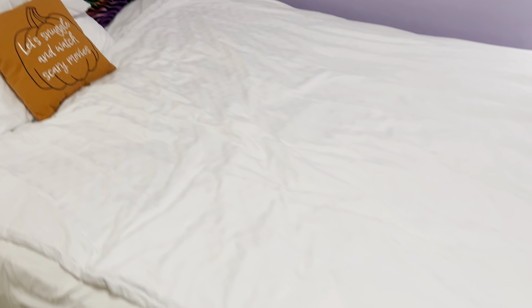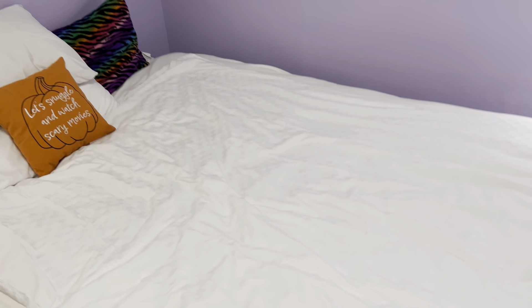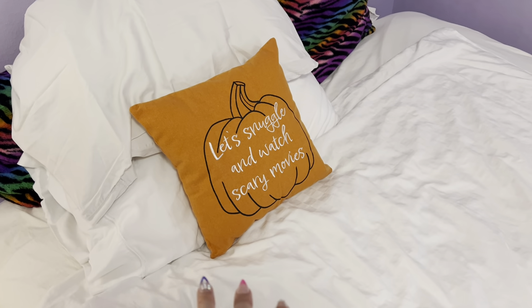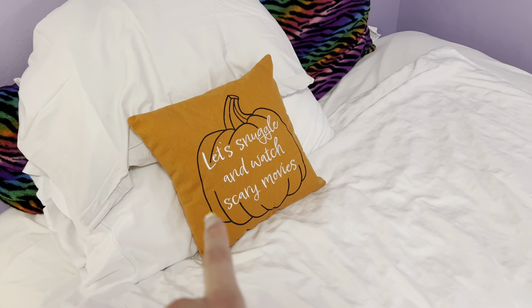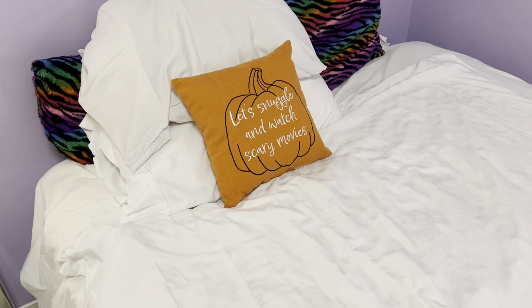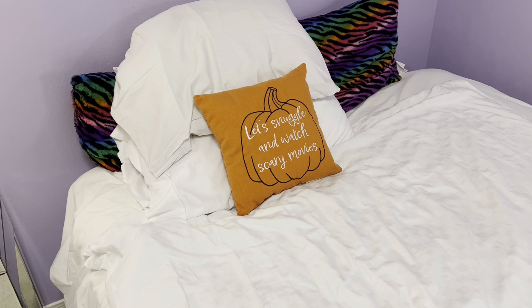Let's start with the bed. This is pretty much what my bed looks like — nothing too fancy, it's a queen size bed. I want to show you this pillow I got from Target in my haul posted a few days ago, $5. It says 'Let's snuggle and watch scary movies.' I love it. The fact that it's only $5 still has me shook. It's so cute.